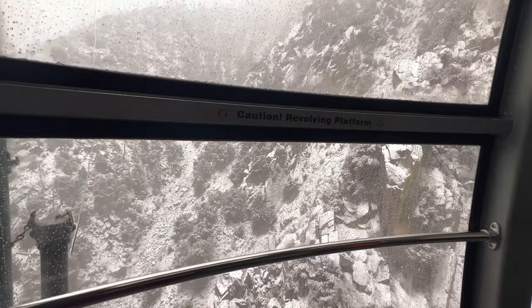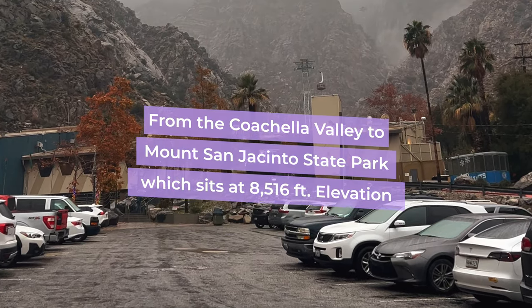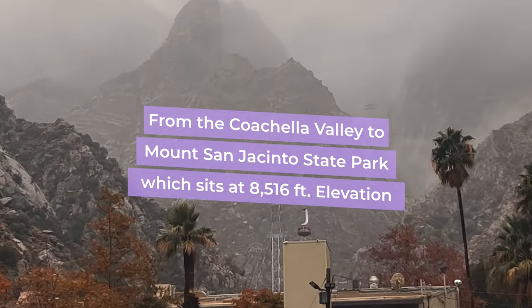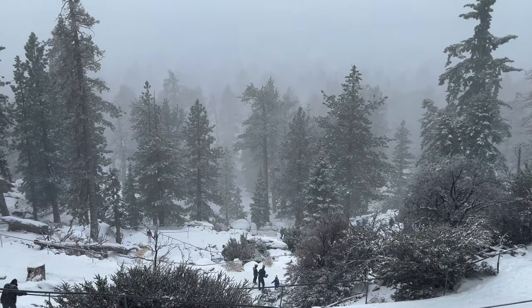The Palm Springs Aerial Tramway is the largest rotating aerial tramway in the world, and it takes you from the floor of the Coachella Valley to Mount San Jacinto State Park, which sits at 8,516 feet in elevation. It's a wild experience to go from desert to forest, let alone snow, in just 10 minutes.